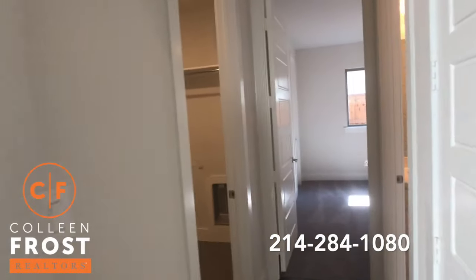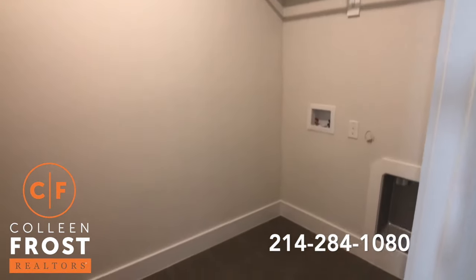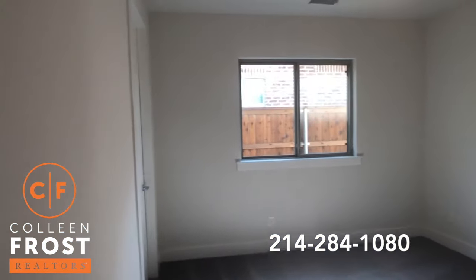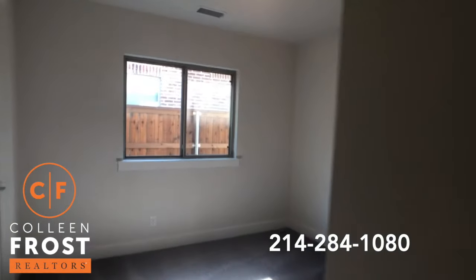We'll come across — we have our utility room. And our third bedroom. And another full bath.